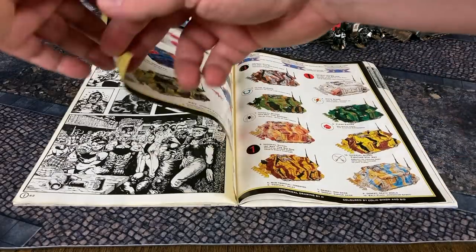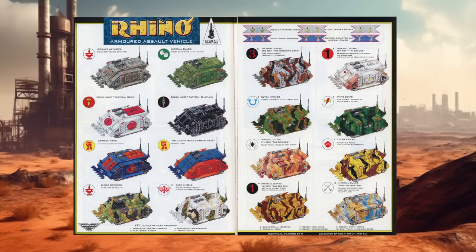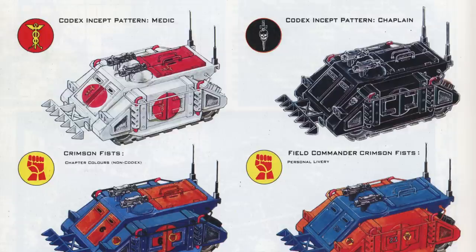And finally, on pages 64 and 65, there is a full color spread of Rhino pattern variants for various Space Marine chapters and Imperial Guard regiments. I especially like the medic and chaplain patterns here. I've never seen a Warhammer 40K ambulance before, but it might make for an interesting victory condition — you know, evacuate the wounded officer before the command post is overrun.